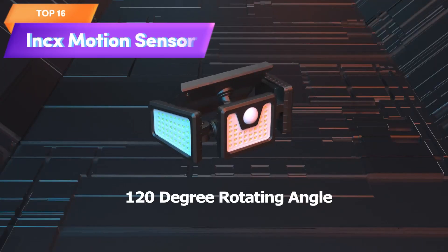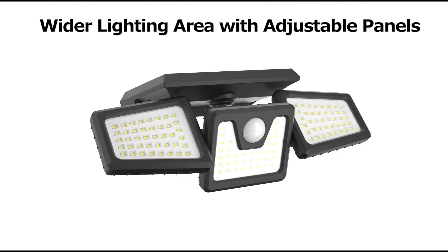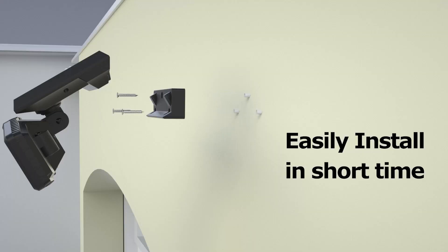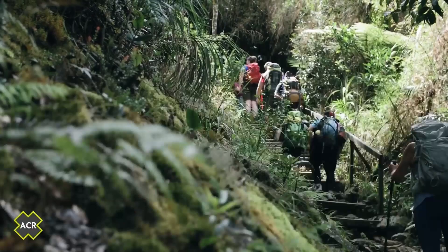Top 16 is a set of 3-head security lights that are solar powered and feature 118 LED lights. They are easy to install and waterproof, providing bright and energy-efficient illumination for outdoor areas. Their motion detection feature makes them a practical addition for extra security and visibility.